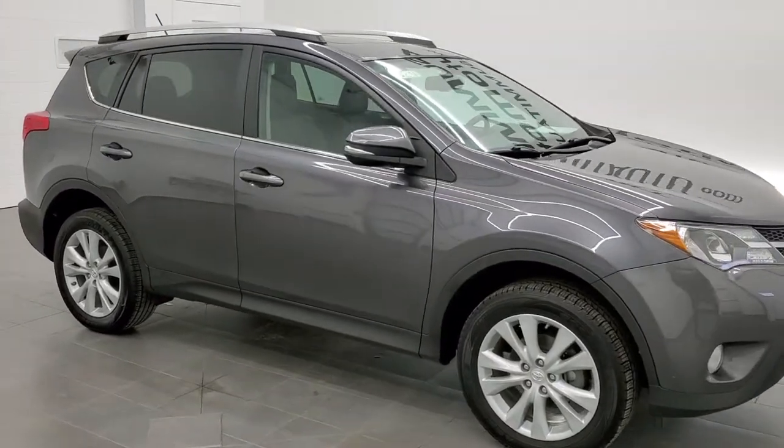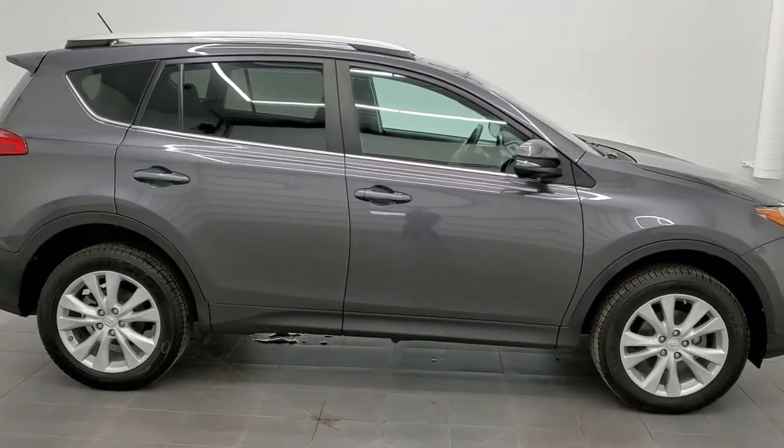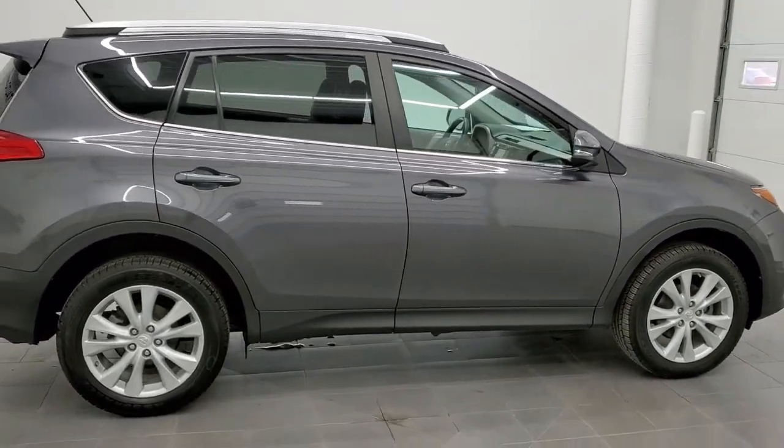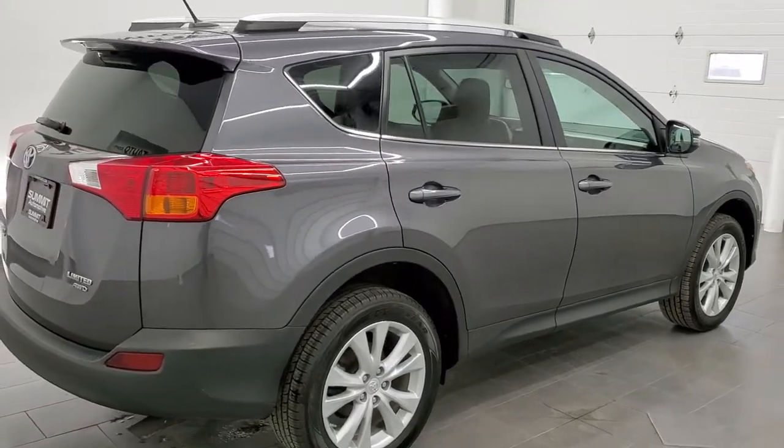This is stock number 21C7A. We are here at Summit Automotive in Fond du Lac, Wisconsin, your new and used SUV headquarters. Today we are checking out this super clean 2014 Toyota RAV4 Limited.